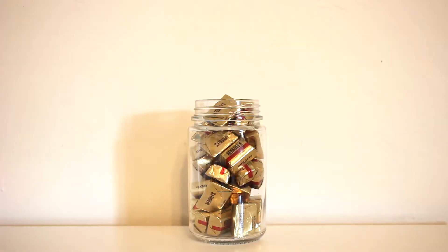Her favorite candy is dark chocolate, so I have this little mason jar and I'm going to fill it with dark chocolate. That is day one — let me put everything back into the bag so it stays organized.